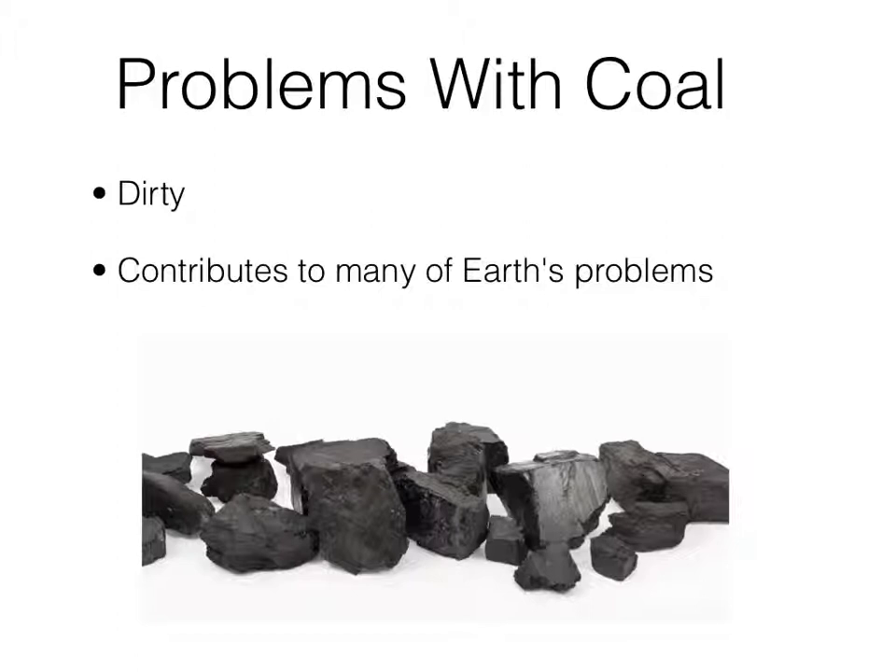Problems with coal: coal is dirty and contributes to many of Earth's problems. Coal is the dirtiest of all fossil fuels, and when burned, it contributes to global warming, the creation of acid rain, and the pollution of water. When coal burns, it releases carbon dioxide and other harmful emissions into the atmosphere.